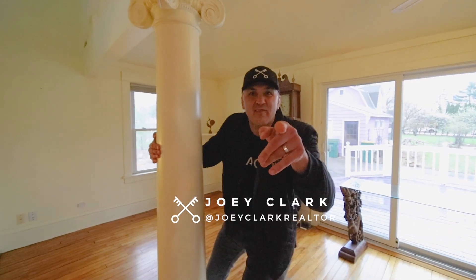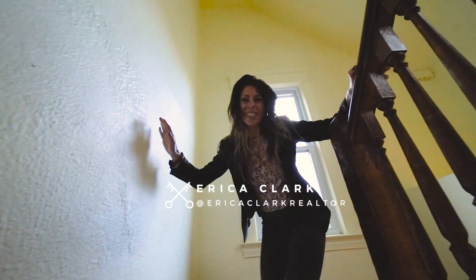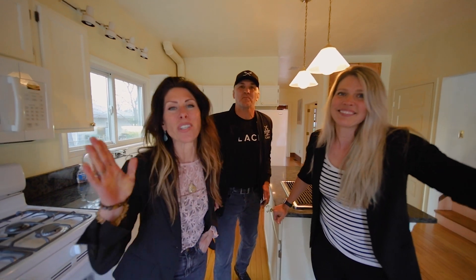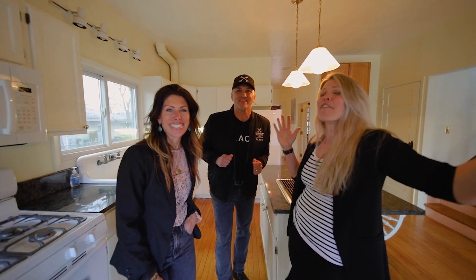Finding the right real estate agent should never be overwhelming or stressful. You deserve to have your expectations exceeded and be confident through the entire process. If you hire me or anyone on the team, you get the whole team behind you. We're a team that exceeds expectations, digital marketing, and professionally knowing this market. Don't be stressed. Don't be overwhelmed. Let us exceed your expectations.